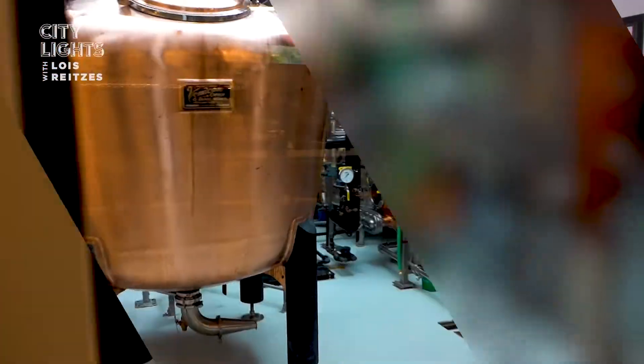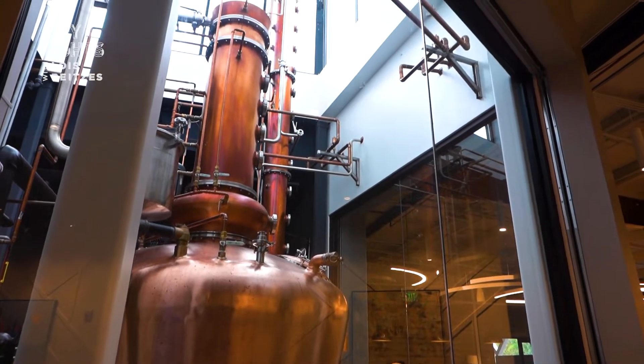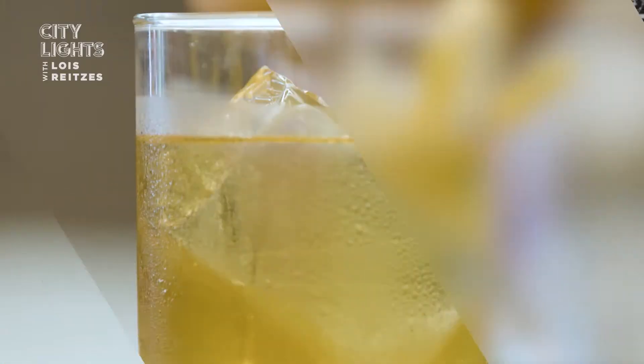My name is Henry Rosenbaum. I am the general manager of Distillery of Modern Art here in Chamblee, Georgia. When somebody walks in, the first thing they're going to see is the art of distilling. Our two beautiful stills — a pot still and a column still — are gleaming in glass right off the entrance to the bar, and that is at the center of the room because that is at the center of our business.